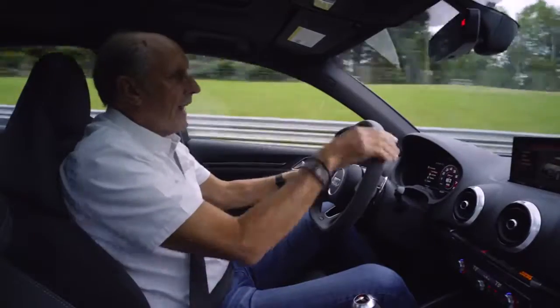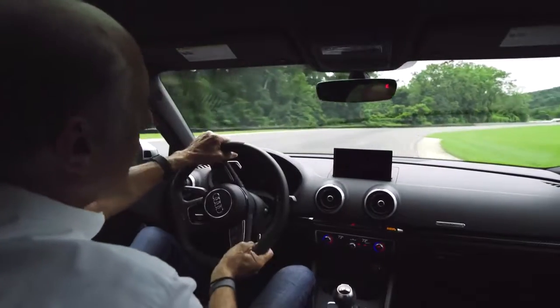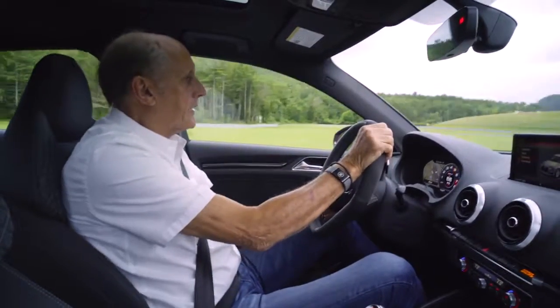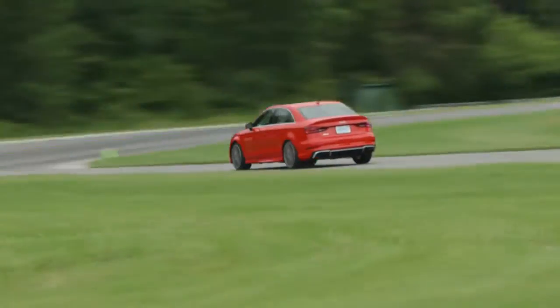Even here, the high-speed corner down the hill — you see the preciseness of turning in. The car turns in perfectly on the power and power system. You are always the master of this car, and that is important. It's forgiving, and that makes it really nice to drive.